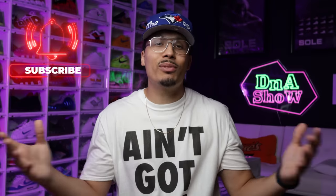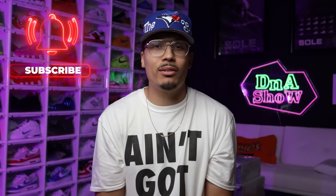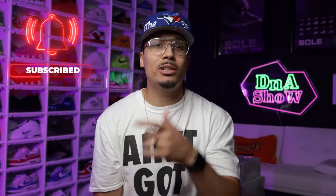My name is DJ and this is the DNA Show. On this channel I love talking about sneakers and giving you guys my insight on shoes — all the things I've learned over the past 15 plus years. If you haven't already, consider subscribing and joining the fam. We're on the road to a million subscribers and you could be the next one to get us there.